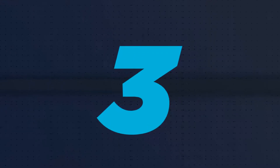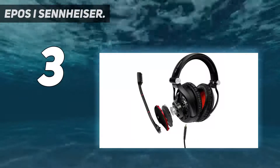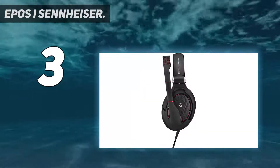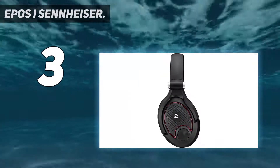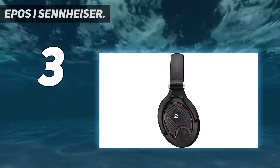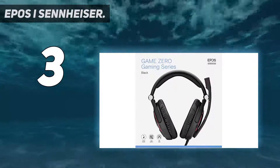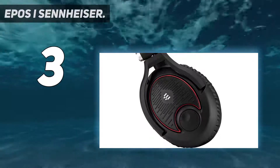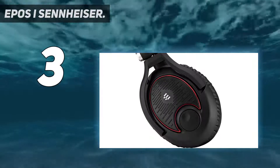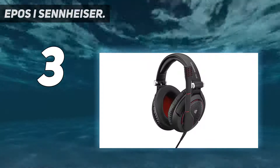At number 3: Epos i Sennheiser. Listen up gamers — we've found the best audiophile headphones for gaming: the Epos Sennheiser Game Zero. The product is actually a high-end gaming headset. We were thrilled after testing this headset on PC, Mac, Xbox One, PS4, Nintendo Switch, and various smartphones. To our surprise, the headset worked brilliantly on all platforms without any issues.